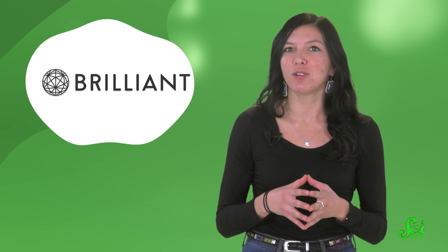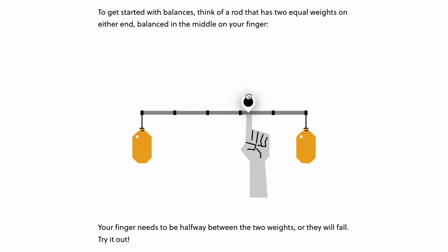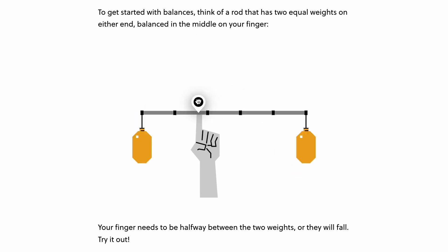But one more thing! Having a pendulum on your butt is a weird enough concept that it's worth spending some more time on. So to learn about how pendulums work, you can go to Brilliant's course on Classical Mechanics. Brilliant is an online learning platform that offers guided courses in math, science, and engineering, all with a focus on problem solving.